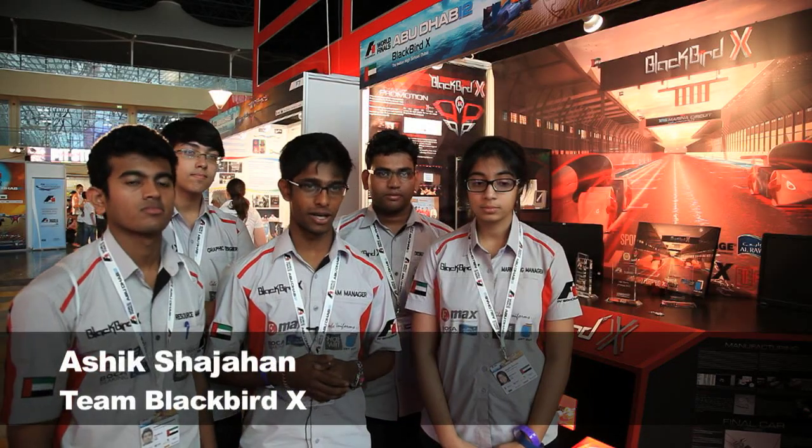Our team synergy is the collaboration between Germany, where he's from, and Dubai. We're both team managers — he's the team manager from Germany, I'm from Dubai and I'm also the design engineer, and he's the manufacturing engineer. We are Team Blackbird X from the Indian High School, Dubai, UAE.